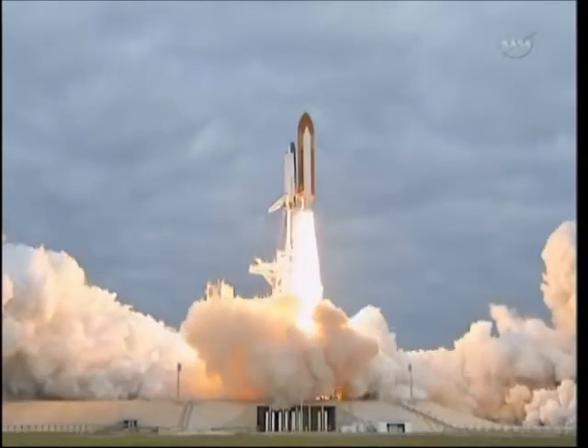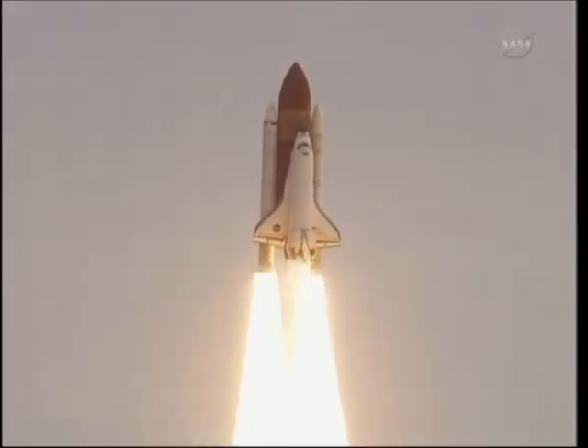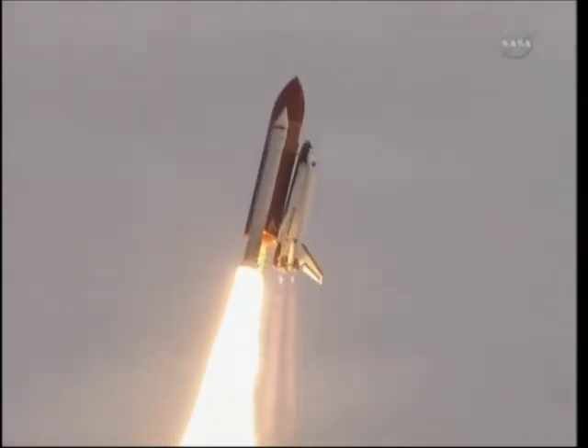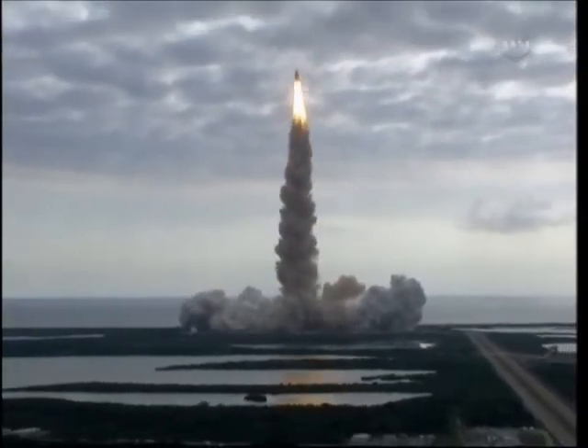Expanding our knowledge, expanding our lives in space. Houston, Endeavour, roll program. Roger roll, Endeavour. Houston is now controlling. Endeavour beginning to pull over onto its back.